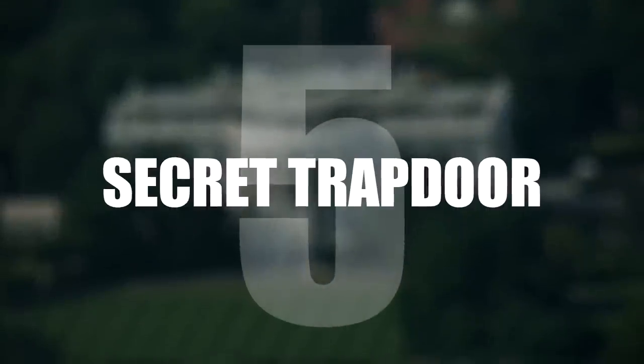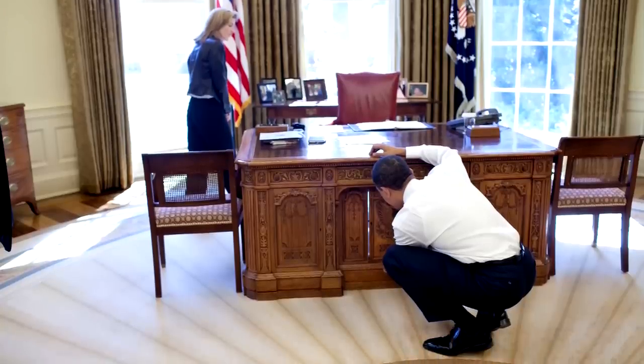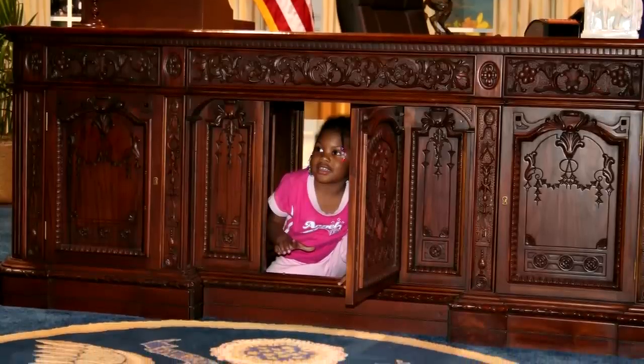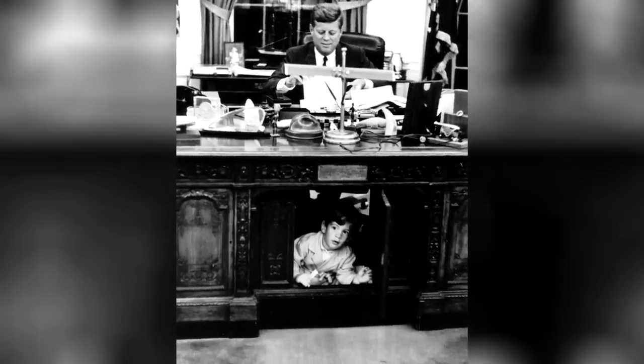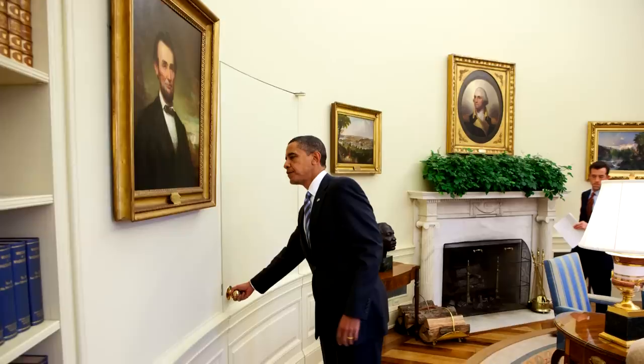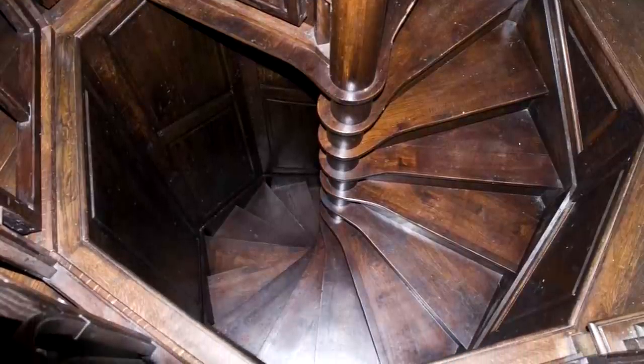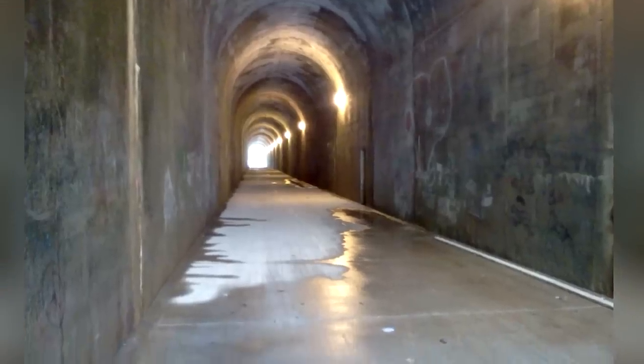Number 5: Secret Trap Door. For years it has been thought that there is a secret trap door underneath the President's desk. This perhaps stems from JFK's presidency, where an opening panel was added. However, there is talk of a secret door panel in a wall in the Oval Office which leads to a hidden staircase descending into the White House's underground tunnel system.